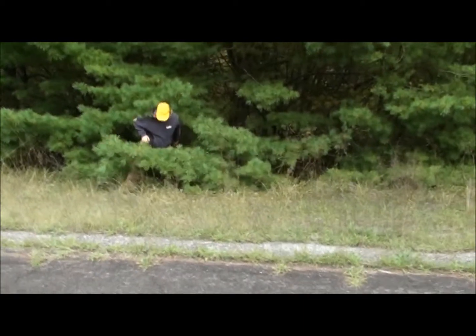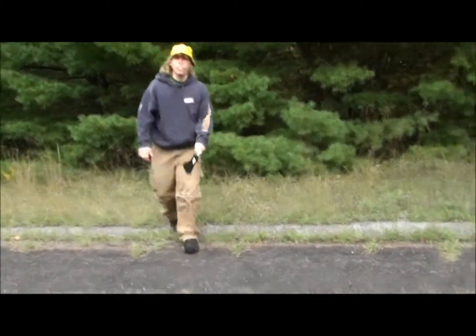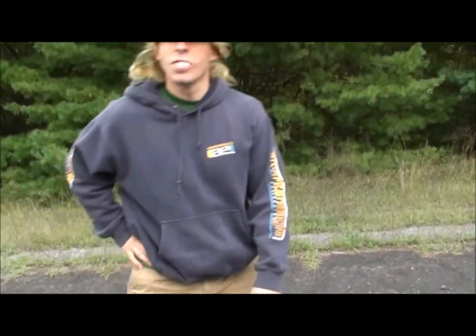Oh, hey sir, sir, could you help us a little bit here? We're filming nature, documenting things outside in the nature. Well, when it comes from nature, I know my...